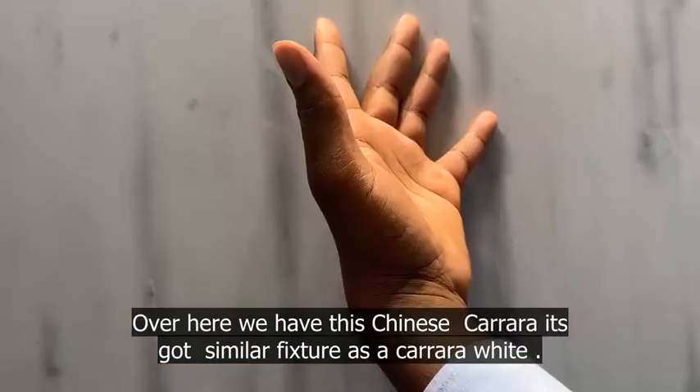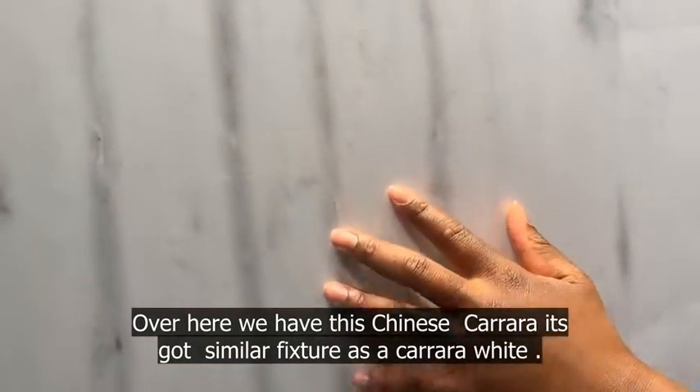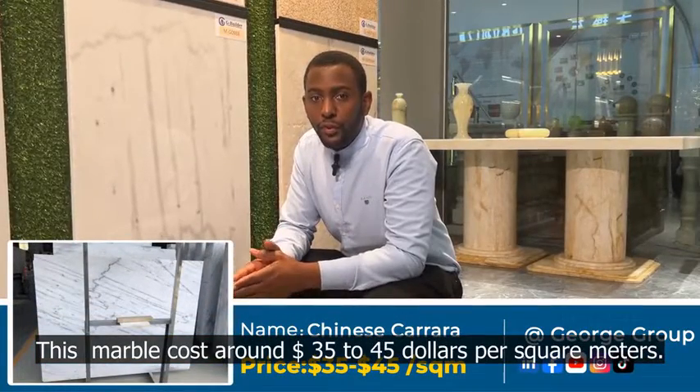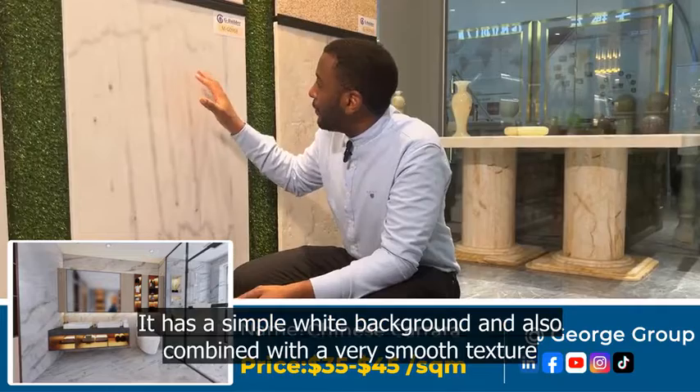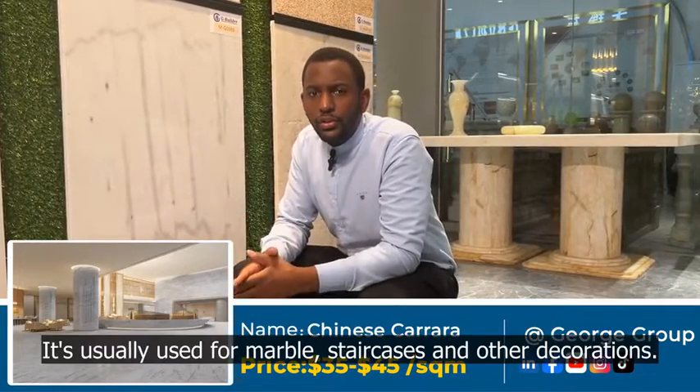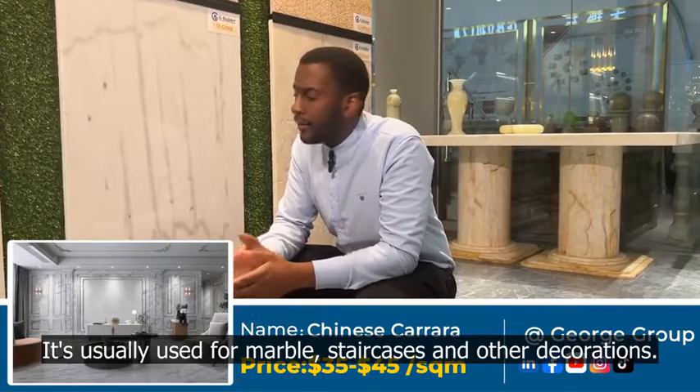Over here we have the Chinese Carrara. It has similar features as the Carrara White. This marble costs around 35 to 45 dollars per square meters. It has a simple white background combined with a very smooth texture. It is usually used for floors, staircases, and other decorations.